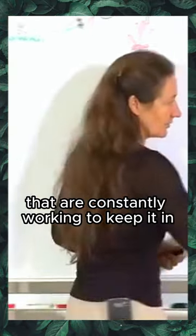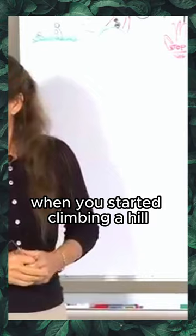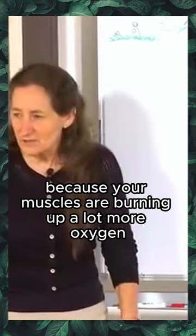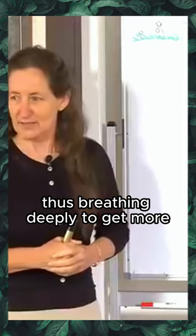There are two organs in your body that are constantly working to keep it within that range. One is your lungs. Did you notice this morning when you started climbing a hill that you started to breathe deeply? The reason you start to breathe deeply is because your muscles are burning up a lot more oxygen and they need more oxygen, thus breathing deeply to get more.